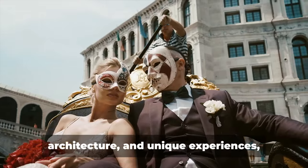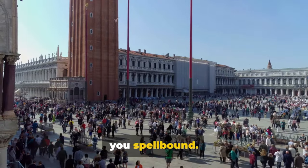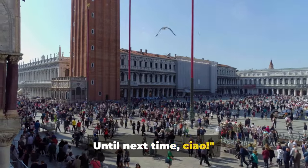With its rich history, stunning architecture, and unique experiences, Venice is a city that promises to leave you spellbound. Until next time, ciao!